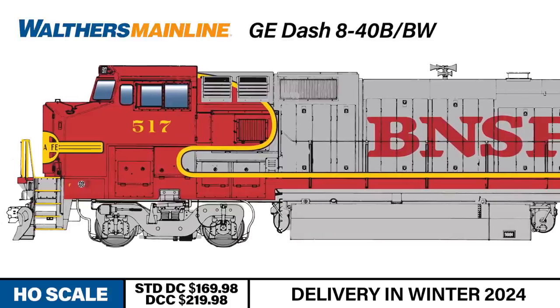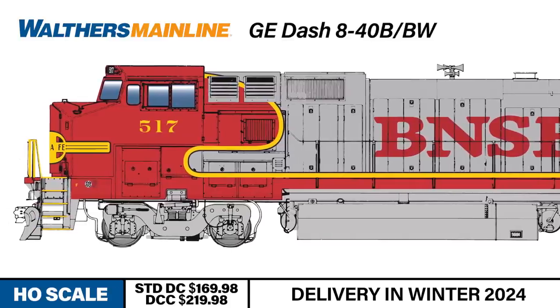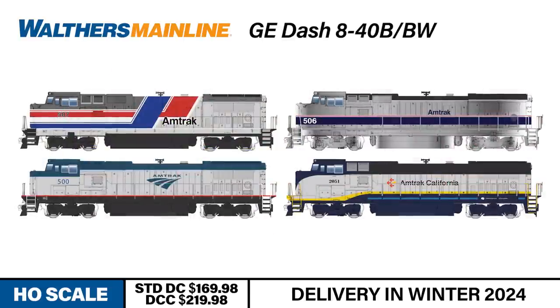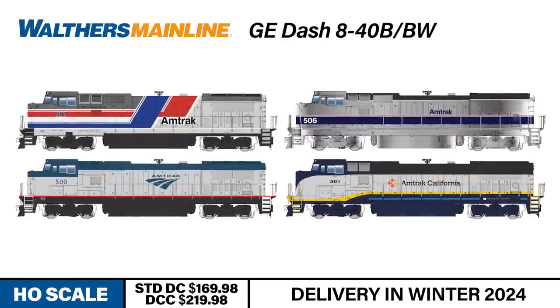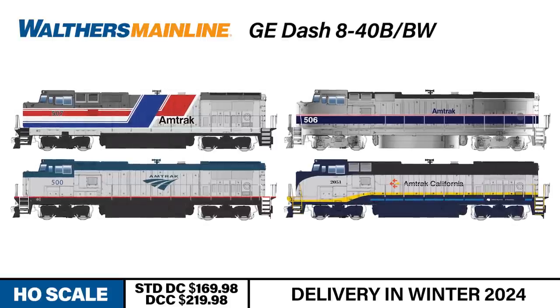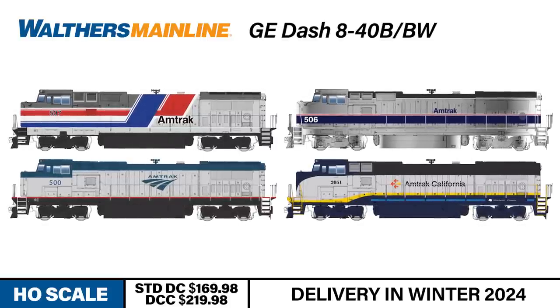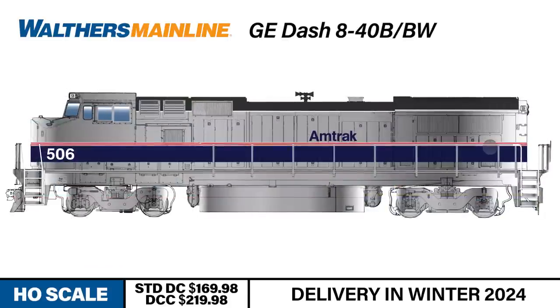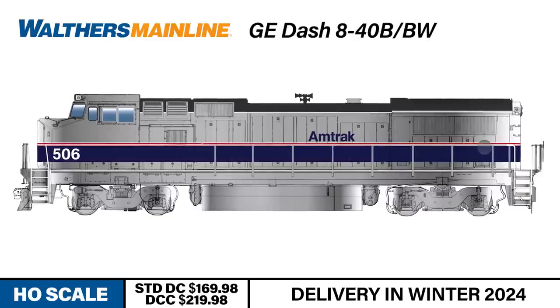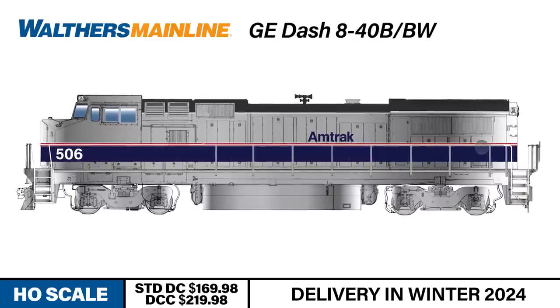Later, as regulations changed, full-width safety cabs were required, leading to the development of the Dash 840BW. Part of the same series, the GE P32-8BWH hauled inter-city passenger trains for Amtrak during the 1990s and 2000s. Most of the Amtrak P32s are still in service today, used either as yard switchers or backup power when a newer locomotive isn't available.